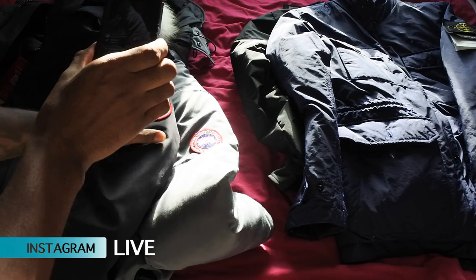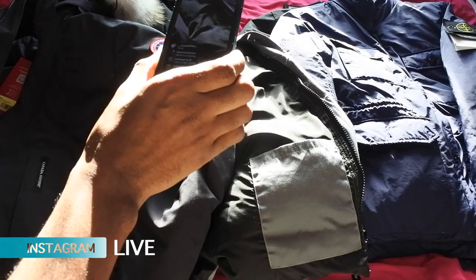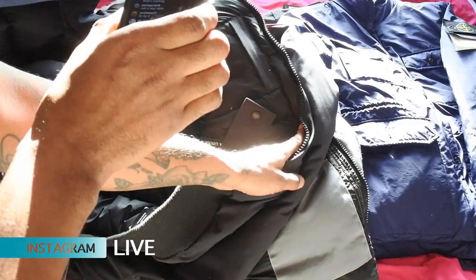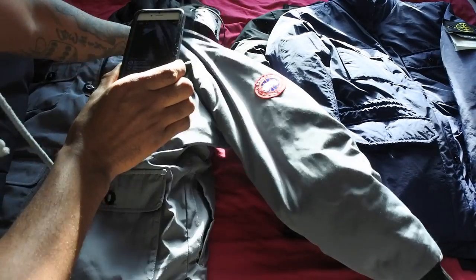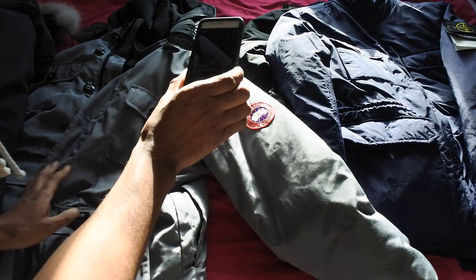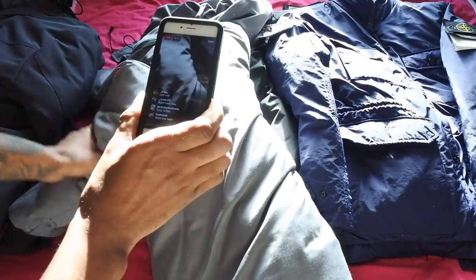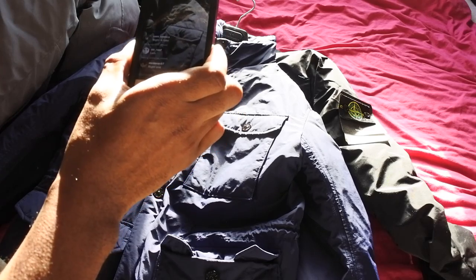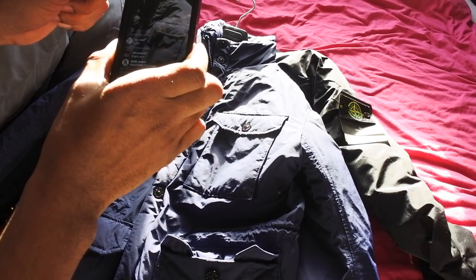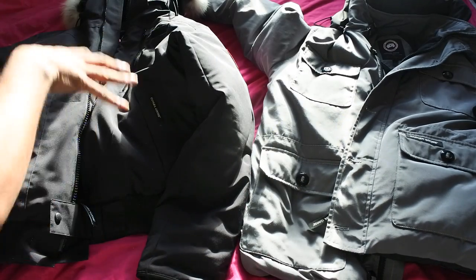What one's fake, what one's real guys? Is it the grey one? Joe says left is fake — so you think the black one's fake? Everyone's saying left is fake. Some people are saying right is fake. Thanks for your help, stay blessed. So the result: I've got the fake Canada Goose on the right and the real Canada Goose on the left.